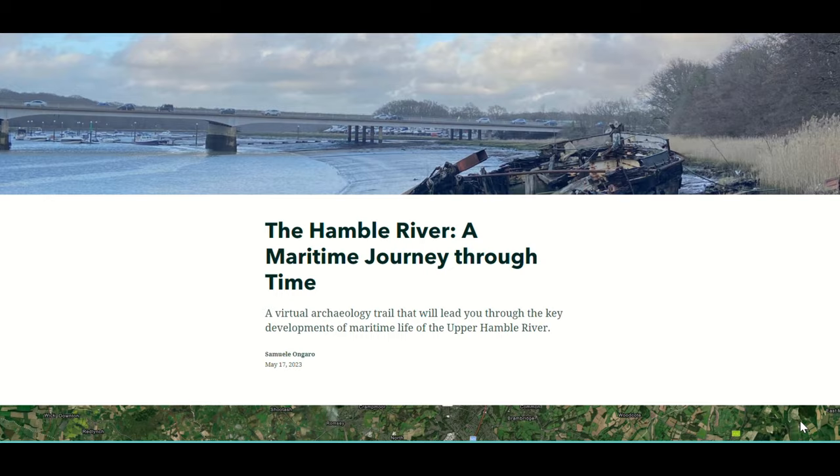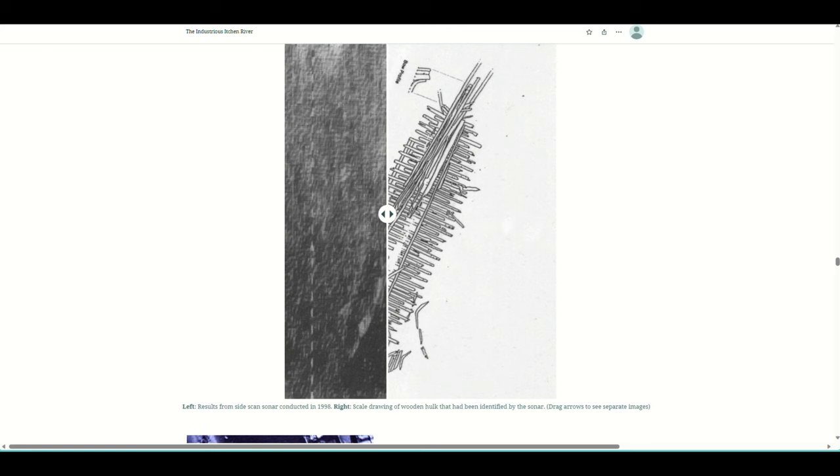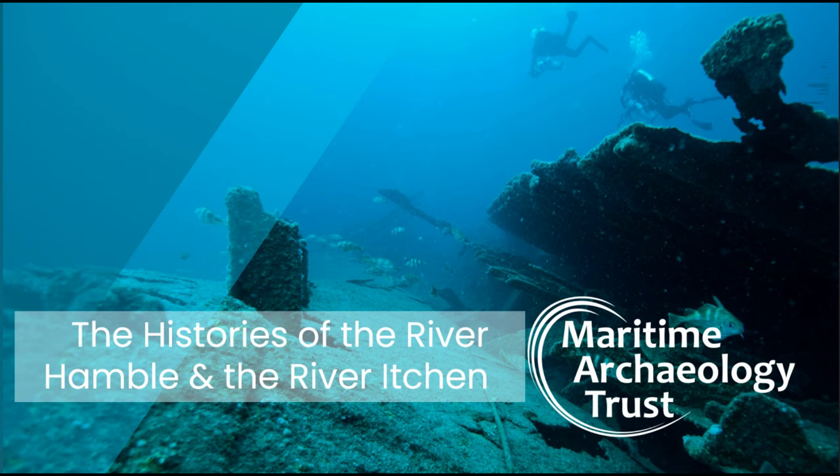So if you haven't checked out the story maps yet, I definitely recommend doing so. They were created by two master's students, Sam and Madison, who are both studying Maritime Archaeology at the University of Southampton, and we're very excited to share their story maps with you.